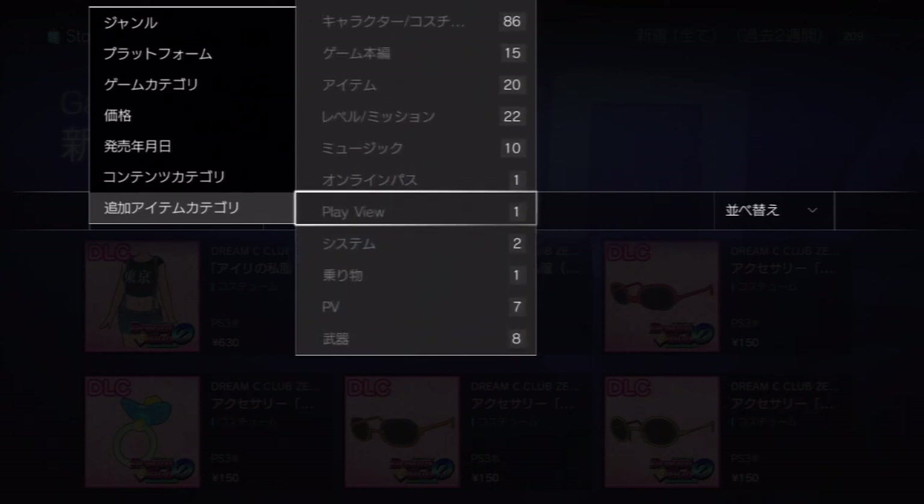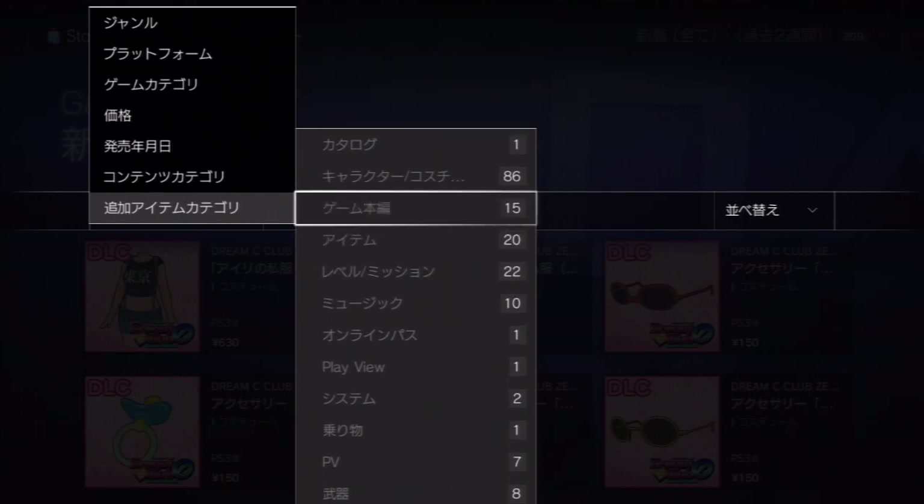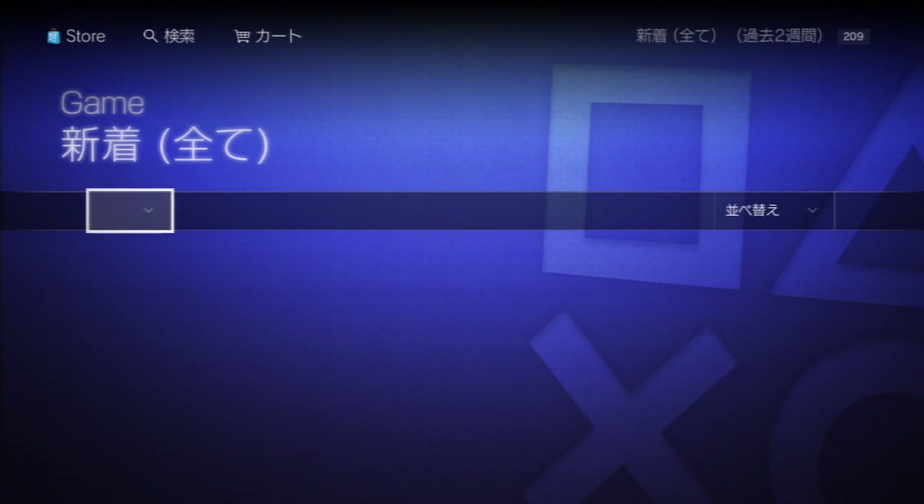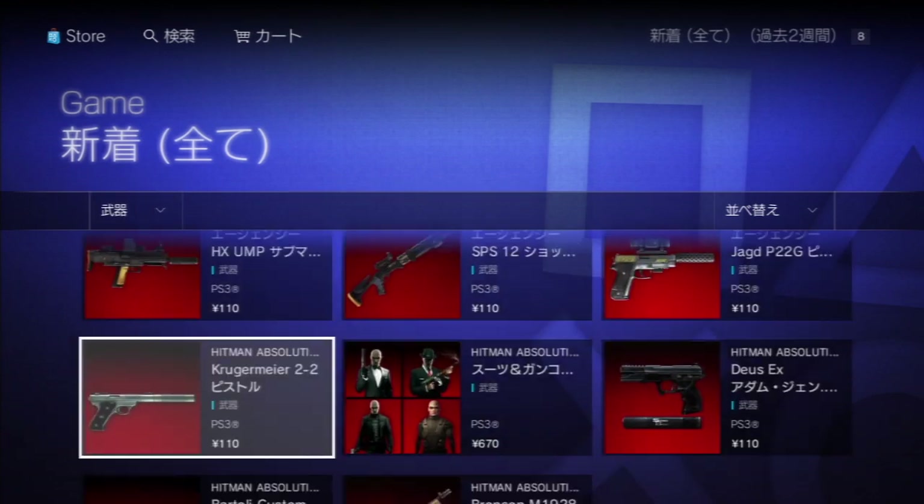You can also look for themes here, though I don't see a specific theme filter and I'm not sure if any themes were released last week anyway.